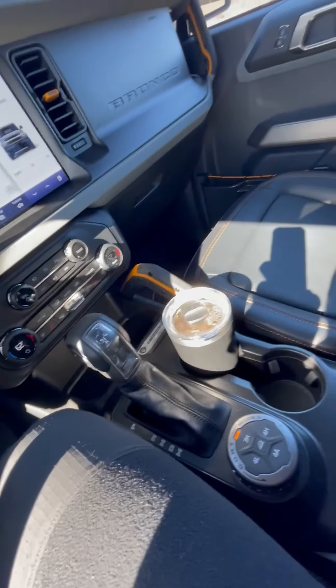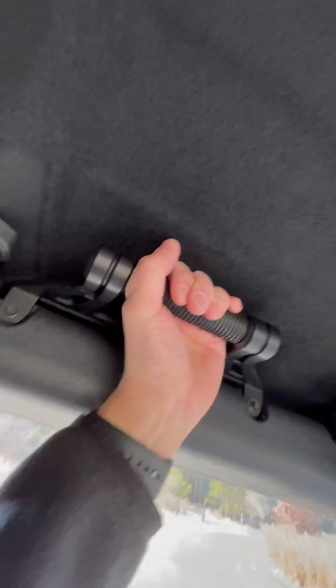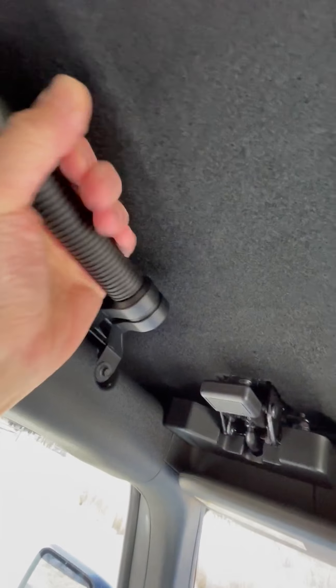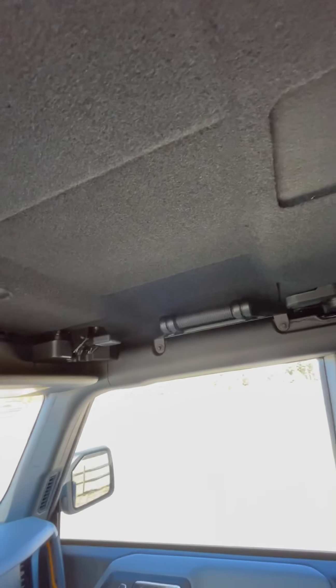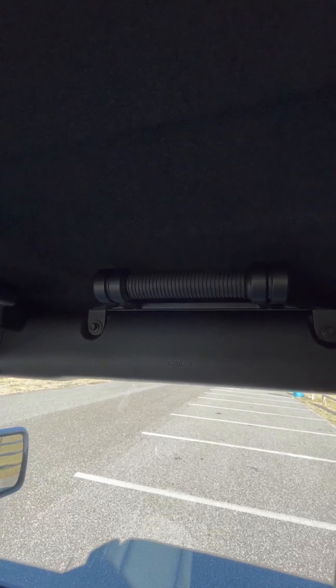I put these grab handles which I found online and they're actually very nice. I did notice that the hard top is lower so when I put my hand in it's a little tight, but I don't need it as the driver. These are quality, and when the top is off I don't think it's going to be an issue. They're super nice and very heavy duty.